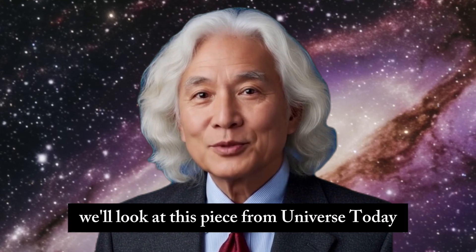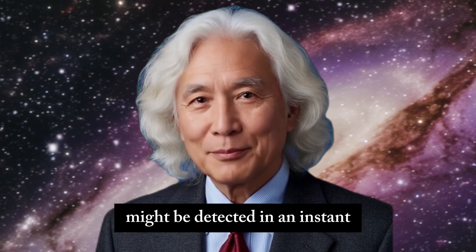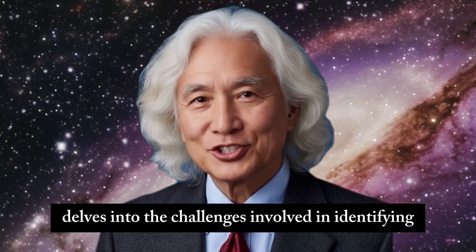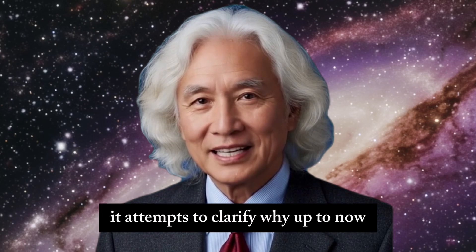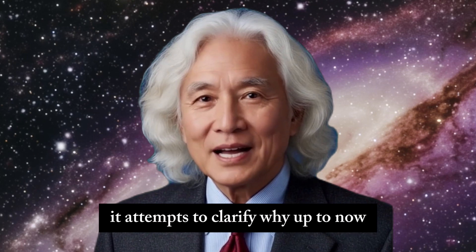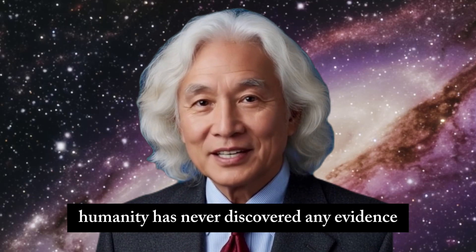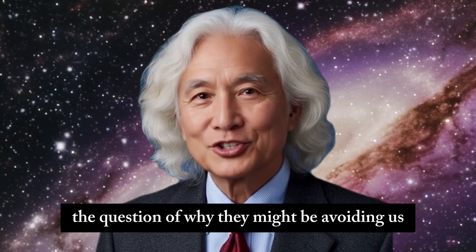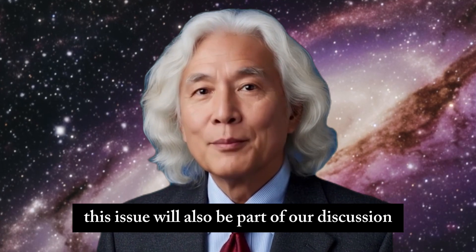Additionally, we'll look at this piece from Universe Today, which explores how alien civilizations might be detected in an instant. The article delves into the challenges involved in identifying extraterrestrial societies and attempts to clarify why humanity has never discovered any evidence or made contact with aliens. It also raises the question of why they might be avoiding us.